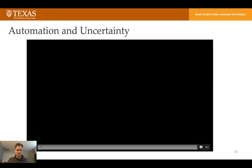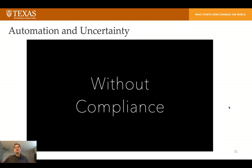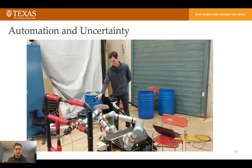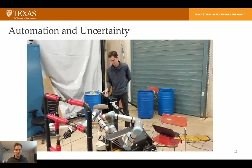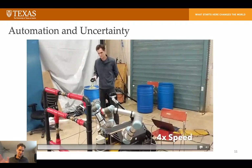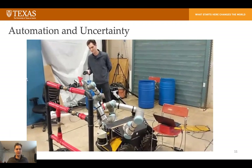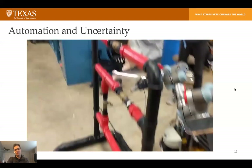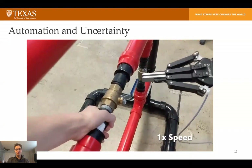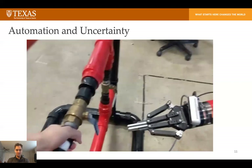Some of the recent work we've done to remedy this includes changing the control mode. Here you can see me driving the robot with a VR hand controller. I'm not doing it remotely and we've removed the situational awareness aspect because I'm standing right next to the robot. But this allows a user to move the robot kind of like a 3D trackpad — very intuitive and pretty easy to do even delicate tasks with this control mode.